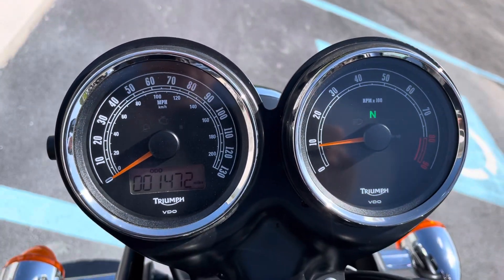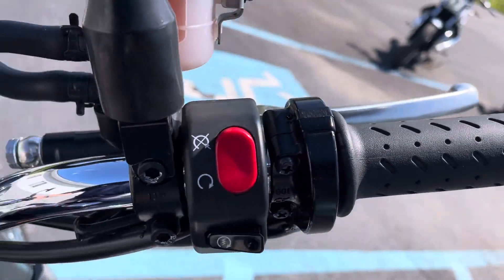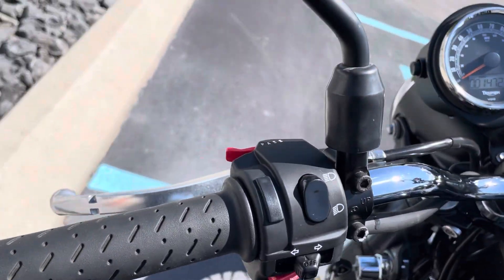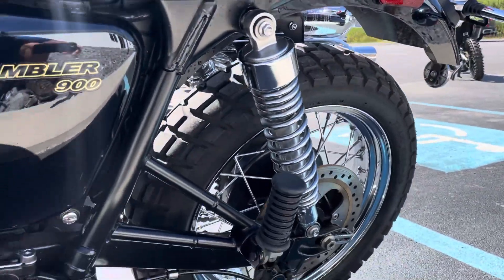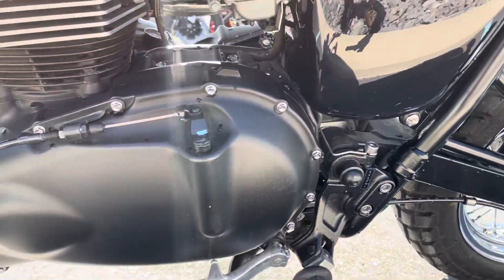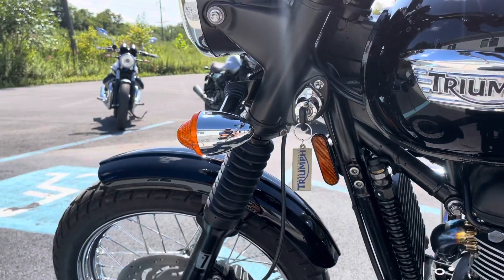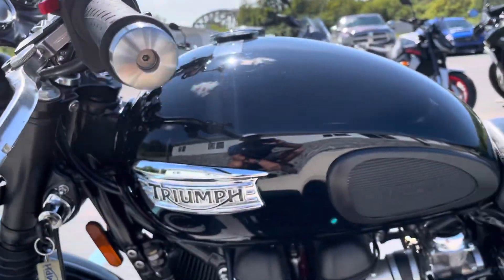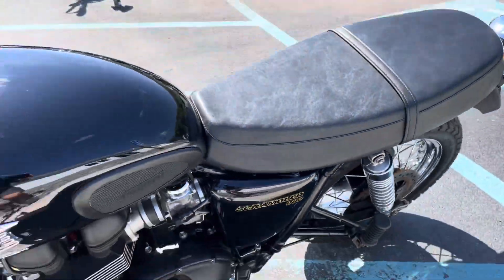Dual instrument cluster here, we've got 1,472 miles. Bricks and buttons are clean, the bike fires right up. Definitely a showroom clean motorcycle.